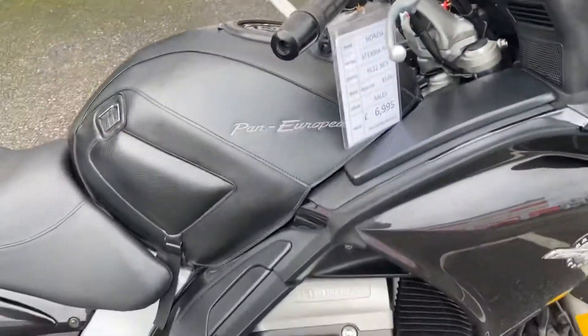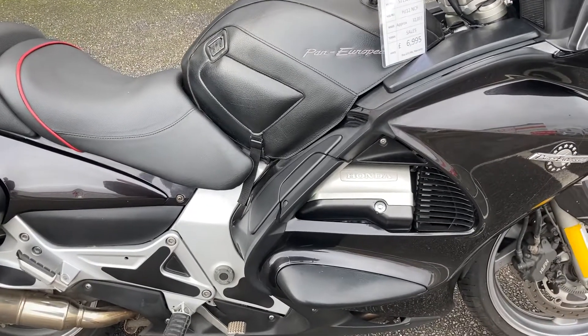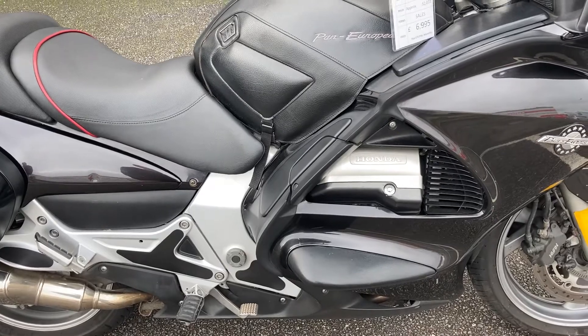It's an absolutely fantastic engine on these — probably the last thing you'd have to worry about. We've seen these in with around 200,000 miles on them and never had any major work done. Just an absolutely bulletproof motor.